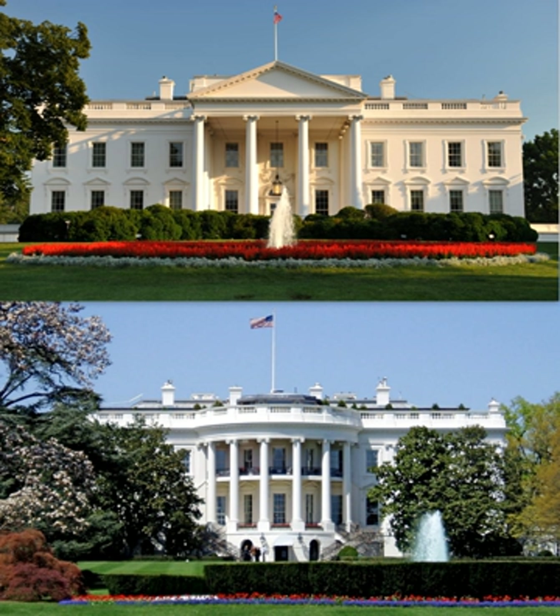The White House is the official residence and workplace of the President of the United States. It is located at 1600 Pennsylvania Avenue, northwest in Washington, D.C., and has been the residence of every U.S. President since John Adams in 1800.